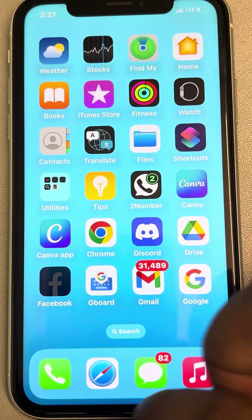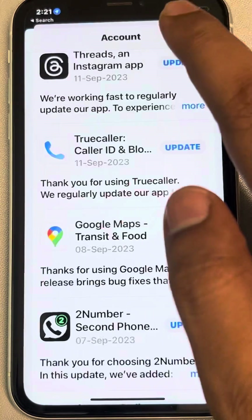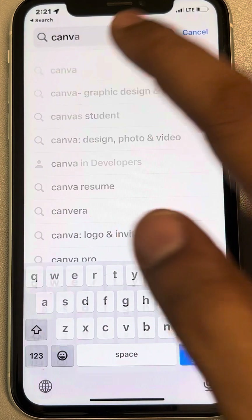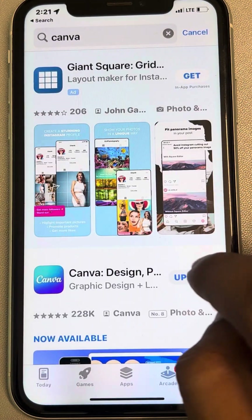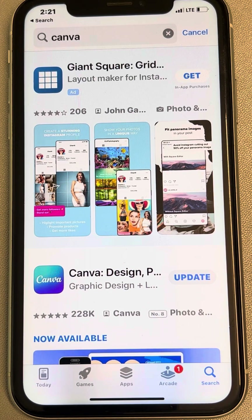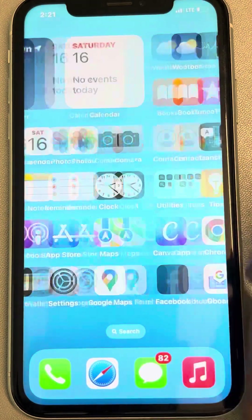Then go to the App Store and search for that particular app and update it again by tapping on it. Now if this does not work, let's move to the second fix.